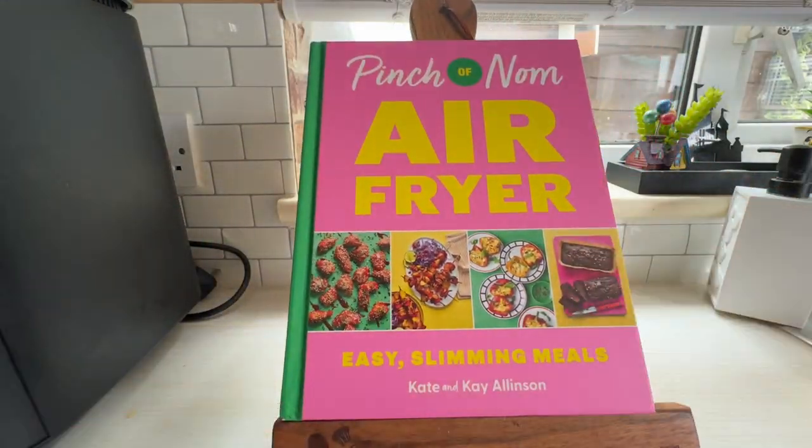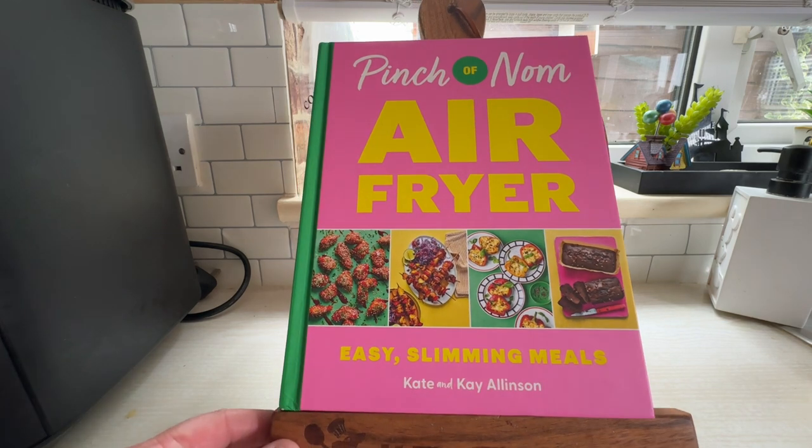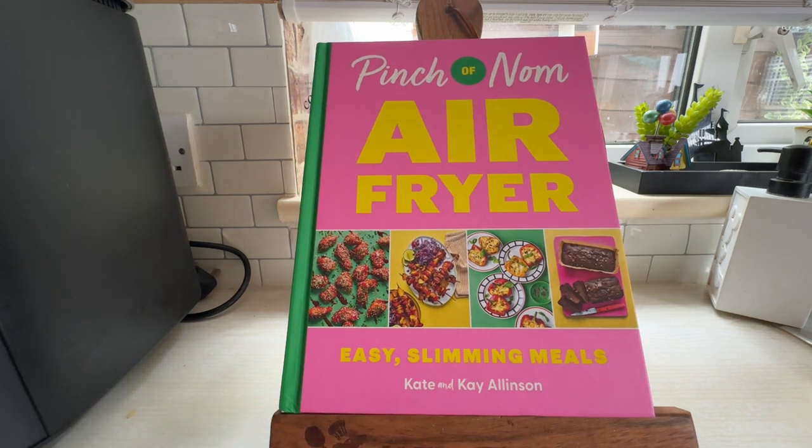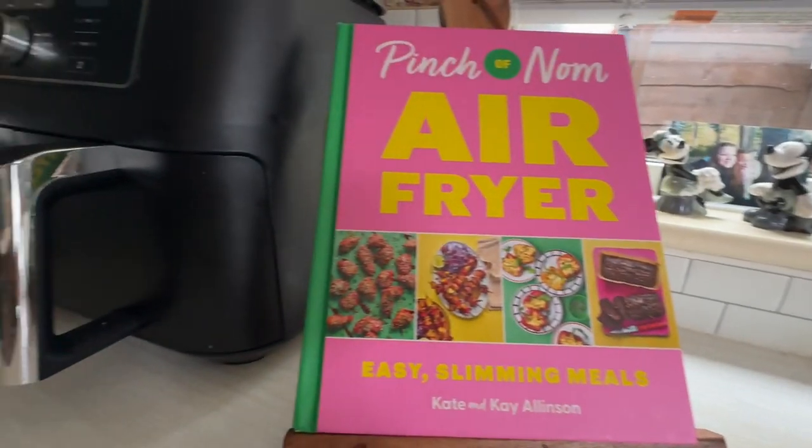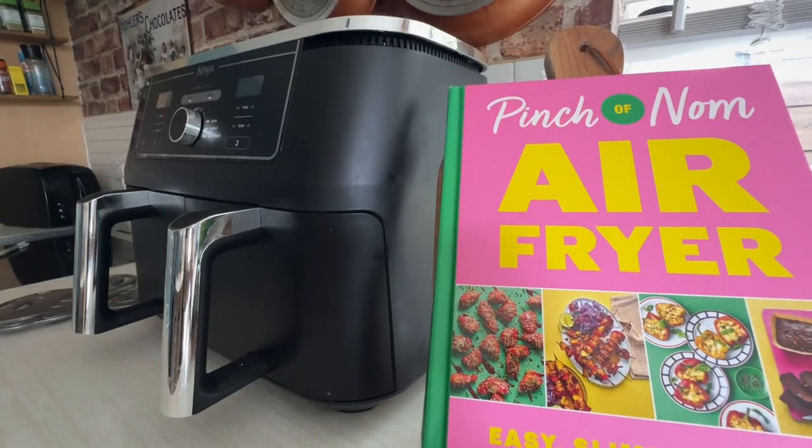So that is the brand new Pinch of Nom Air Fryer book, which Wanda is very excited about — so she can now pair it with her beloved Ninja Air Fryer.